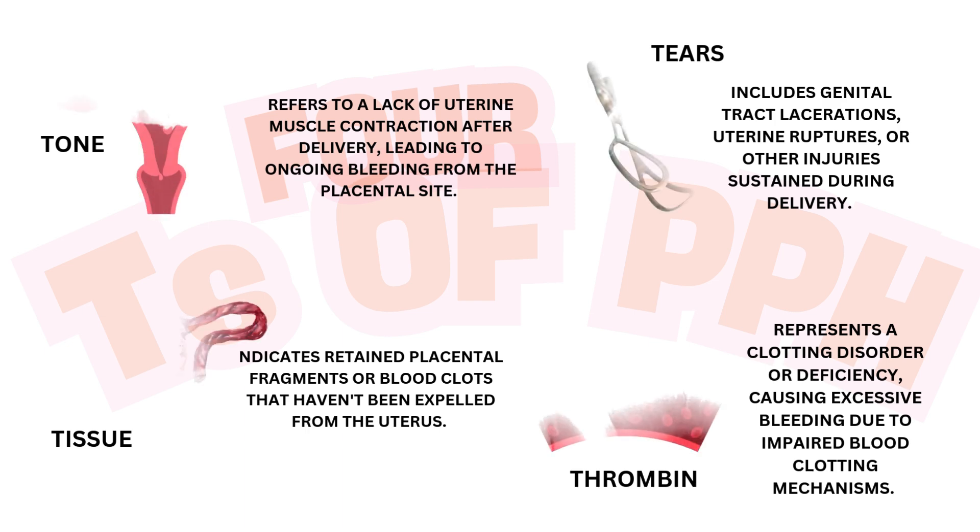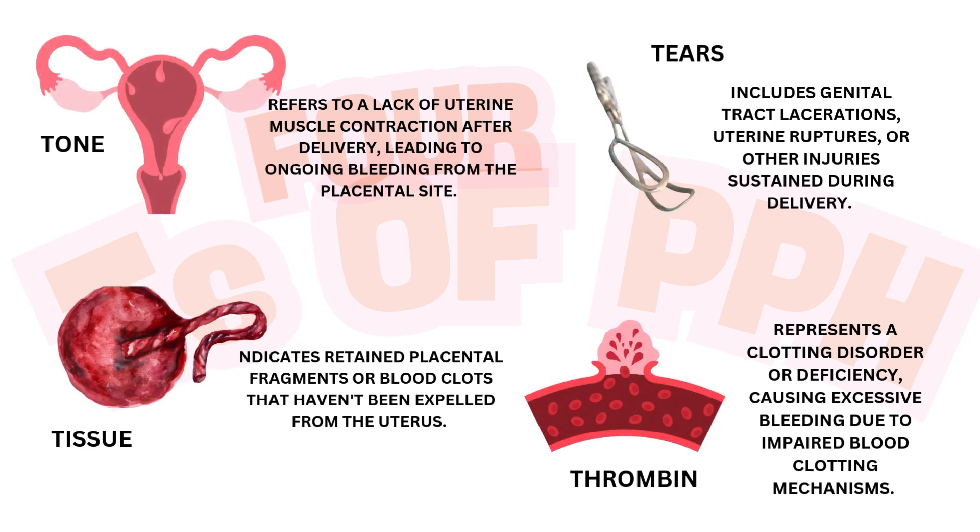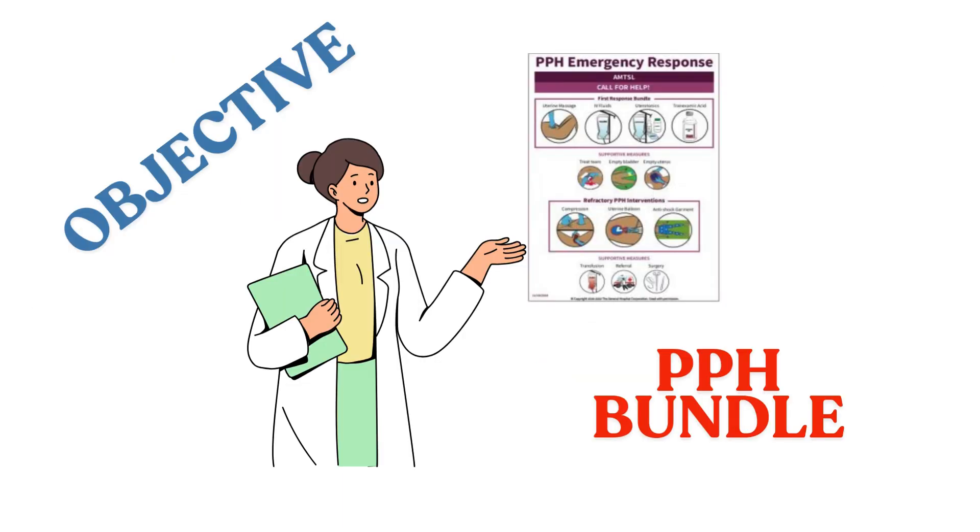The PPH bundle is a set of evidence-based strategies designed to prevent and manage postpartum hemorrhage. In this video, we'll explore the critical steps of PPH emergency response within the PPH bundle.